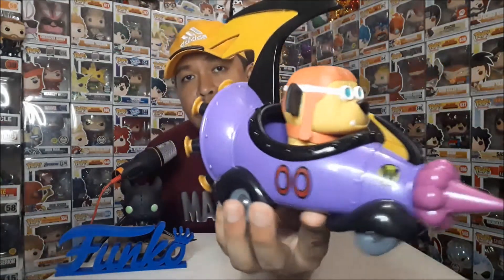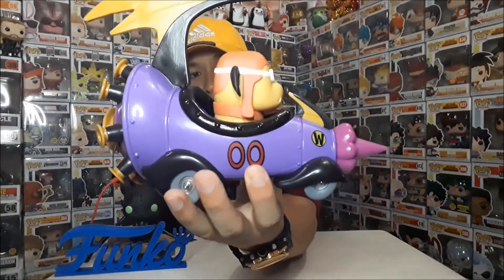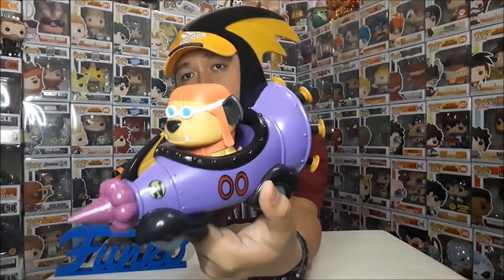Pero ito, nabili ko siya noong September 1, 2018. If I could remember, from Jose Bonoan. So marami siyang detail. Kung ano yung nakita niyo kanina dun sa cartoons, yun at yun din siya.